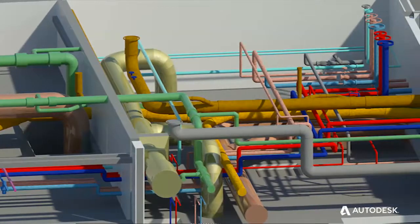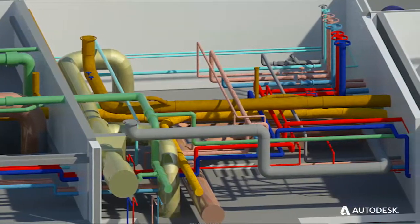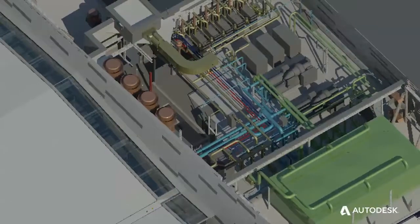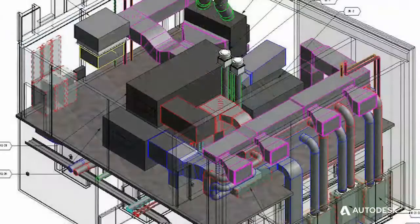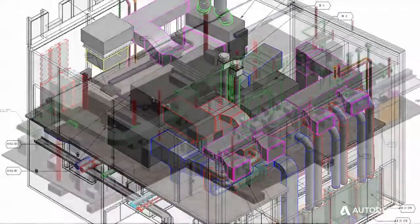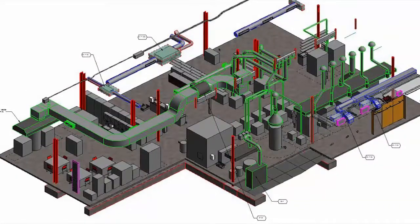The benefit of the building design suite is it gives us the ability to model things that we weren't able to model before. On the MEP side, if you don't have a structural component there, you may really want to model it and have that ability to show or to coordinate with structural elements.